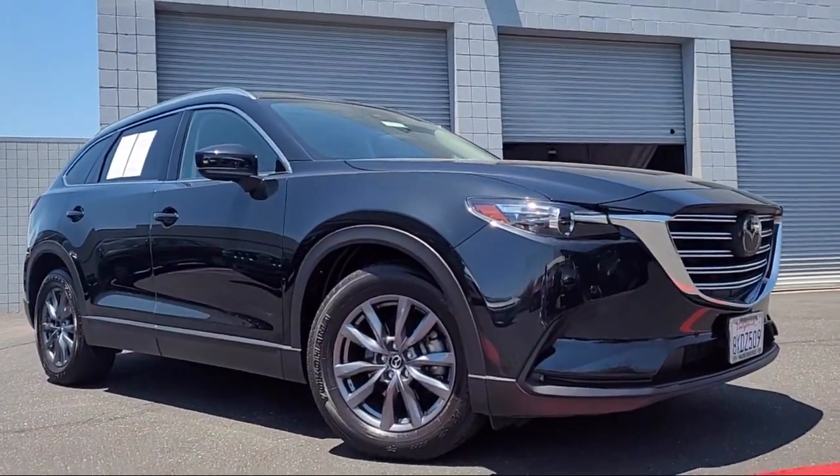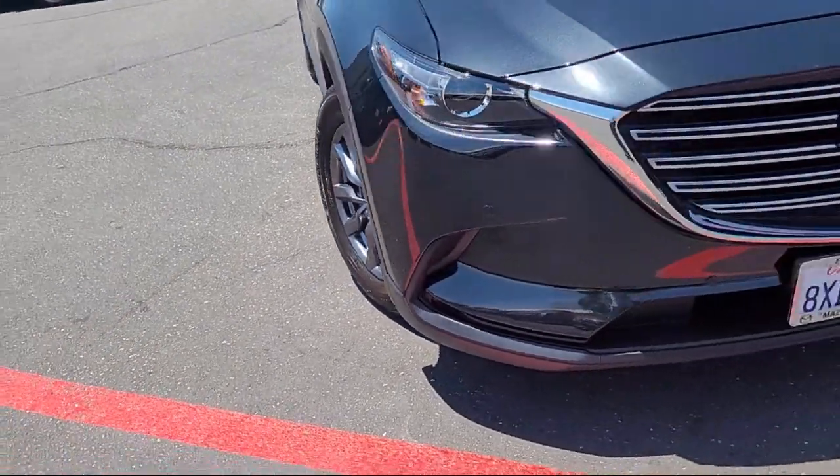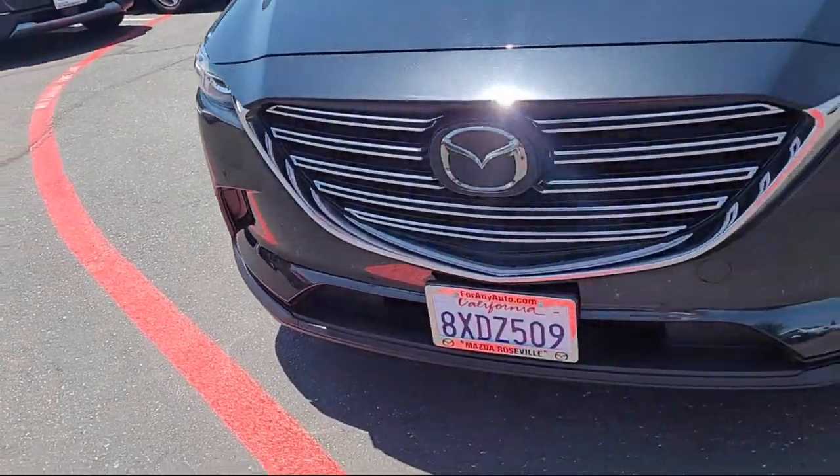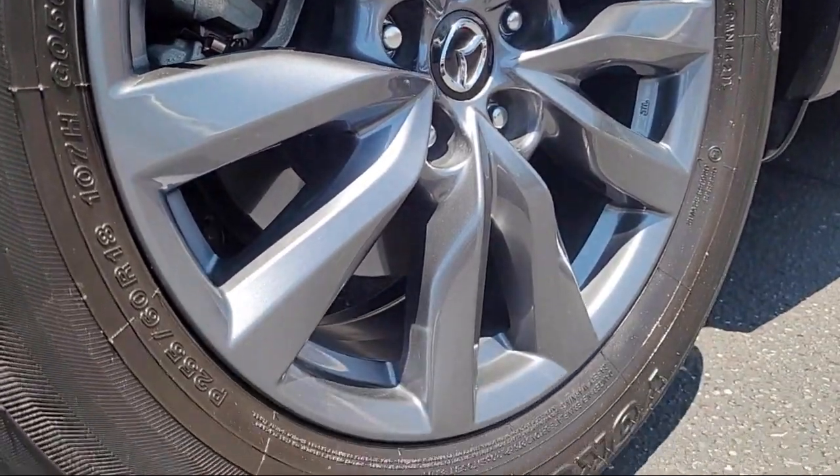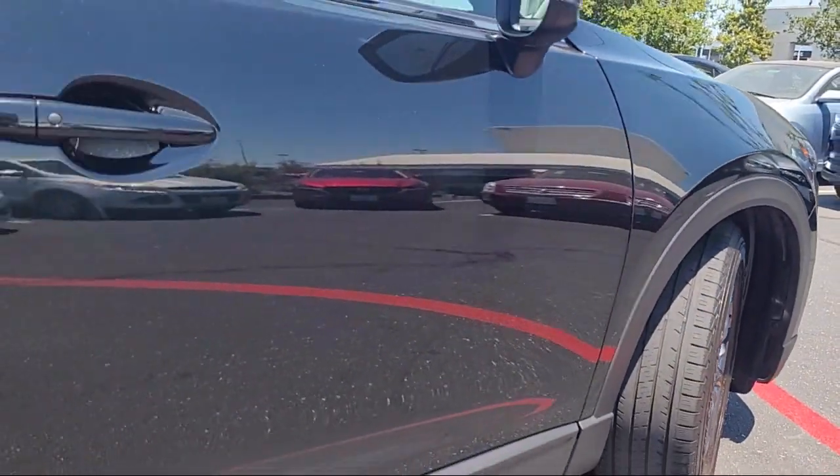It comes equipped with leather steering wheel with auto tilt-away, third row seating, keyless entry, rear view camera, homelink, heated front seats, and auto high beam headlamp control.